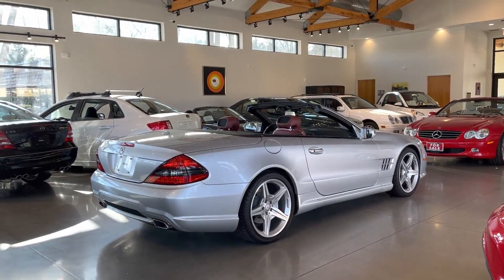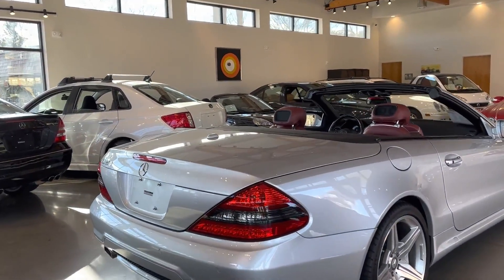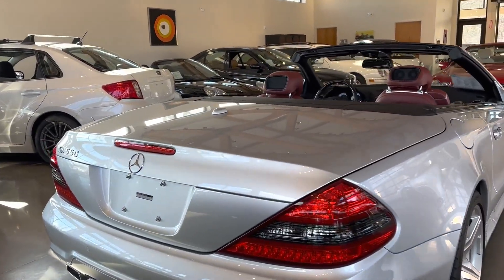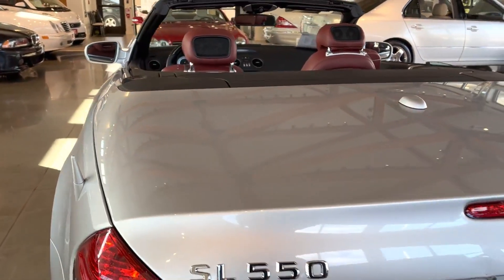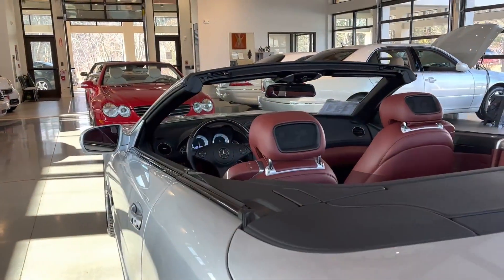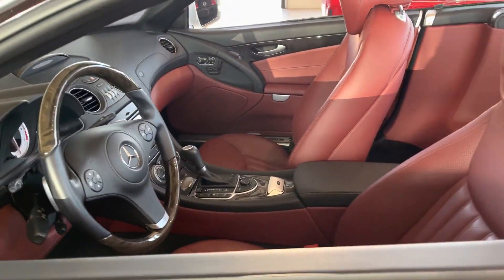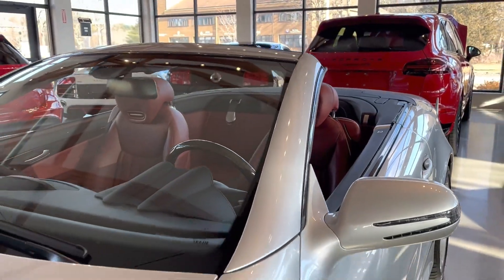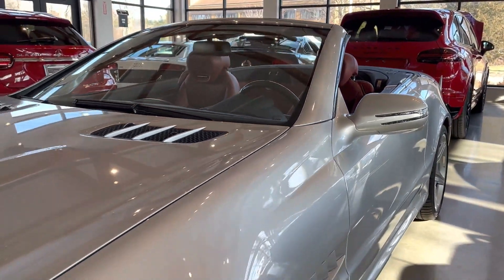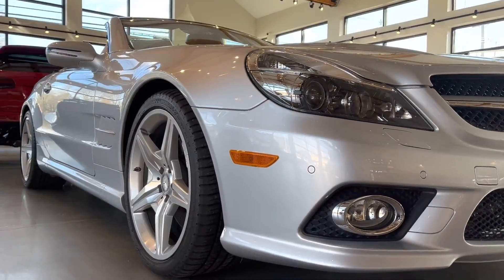Welcome to Alpha Cars. My name is Dimitri and together we're going to check out this gorgeous Mercedes SL 550. Amazing ownership history, amazing service history. This car has a little over 13,000 miles, it is a one-owner car, and it is impeccable. We have our listing where you can learn all the details including one-owner history, and this car has amazing options.